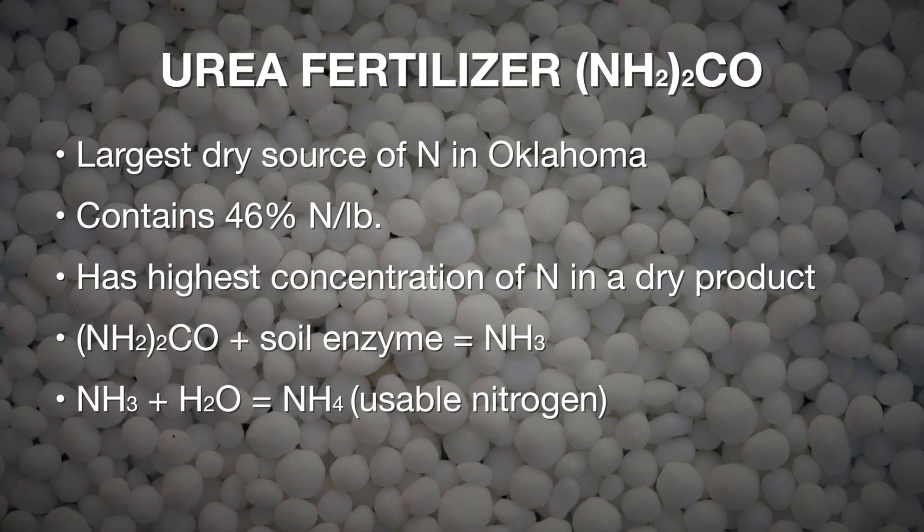Then we have urea — our number two and sometimes number one fertilizer source. It is by far the greatest dry source, at 46% nitrogen. It's popular because it has the highest nitrogen concentration of any dry product and it's fairly safe.